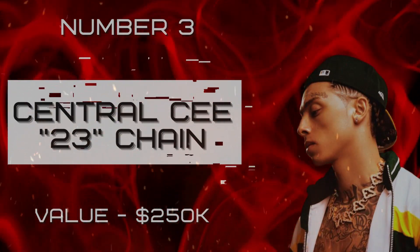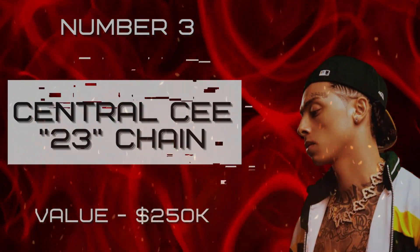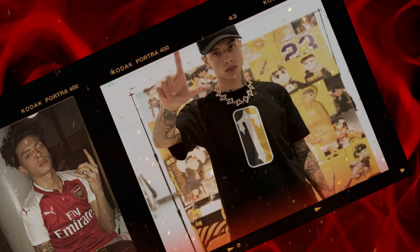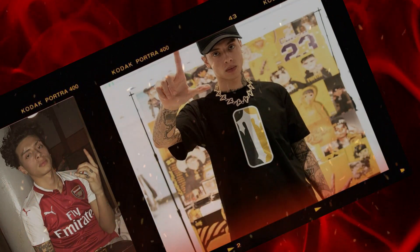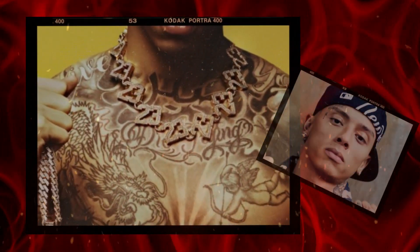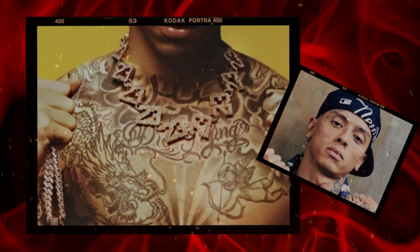Number three: Central Cee 23 Chain, valued at two hundred fifty thousand dollars. Central Cee's single '23' is an inspiring anthem that speaks to the struggles of growing up in a working-class neighborhood. The track serves as a reminder of the importance of staying true to oneself and never giving up on one's dreams despite the odds.